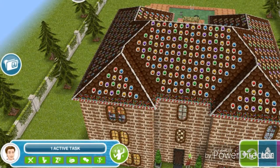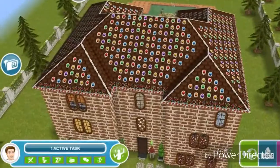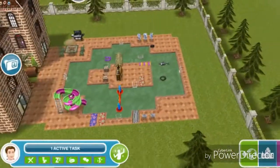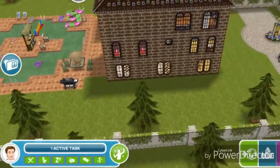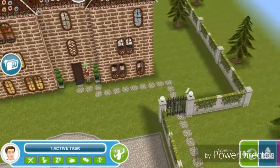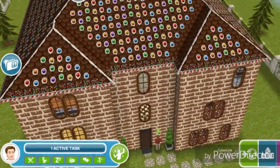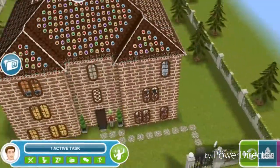Hey Simmers, it's Mocha Sims here and this is my neighbor house tour. The neighbor I'm touring today is Xavian Edwards. This is a 360 view of the outside of the house. As you can see, this is on a Teen Idol Mansion lot — it's a premium lot. The outside is a bit gingerbread, candy themed.